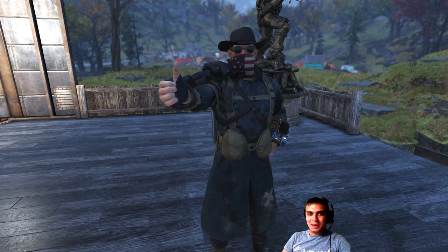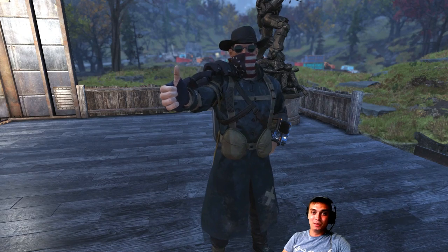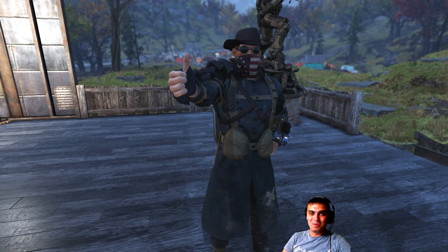Hey, what up Z clan and everybody else. How you doing? Welcome to my Fallout 76 Atom Shop Today video. Let's not waste any time and jump right into it.